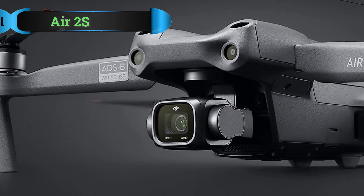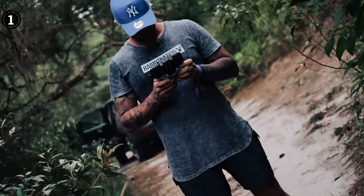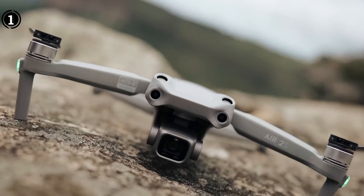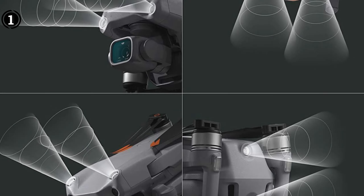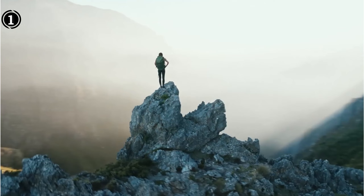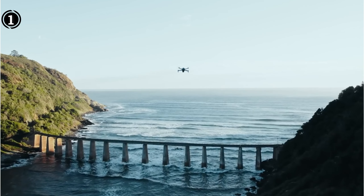List number 1: DJI Air 2S. Setting new benchmarks for drone photography, the DJI Air 2S has revolutionized expectations for compact, foldable drones. With an array of exceptional attributes, it stands out as a top contender in its category. Notably, it boasts a groundbreaking 1-inch image sensor — an unprecedented feature for a sub-$1000 drone.